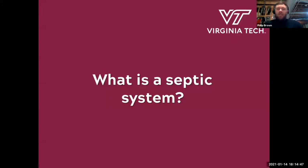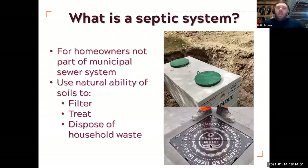So what is a septic system? It's for homeowners that aren't attached to the municipal waste sewer system, and they use just this natural ability of soil to filter, treat, and disperse household waste. It's a really clever and good idea.